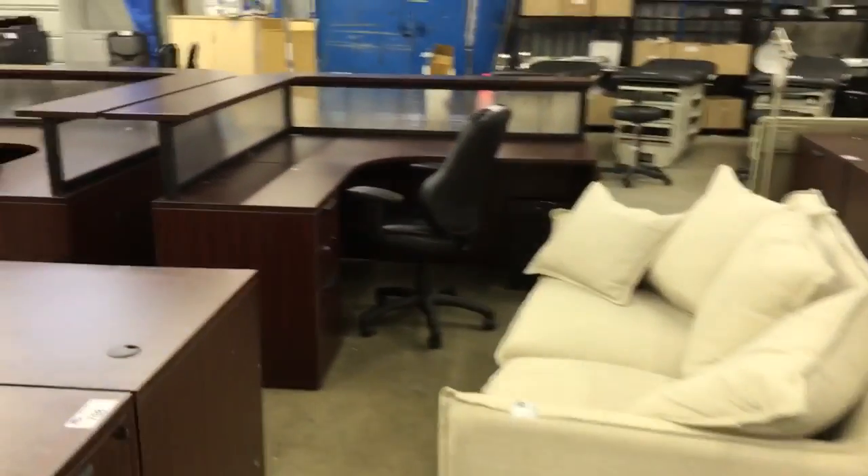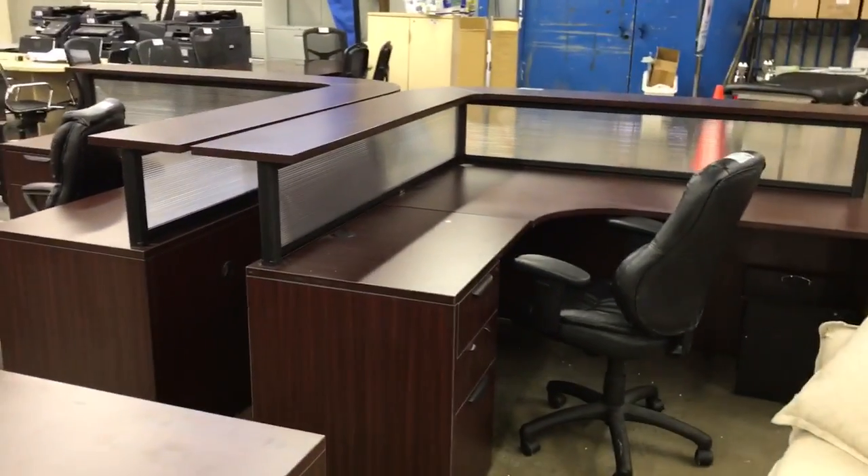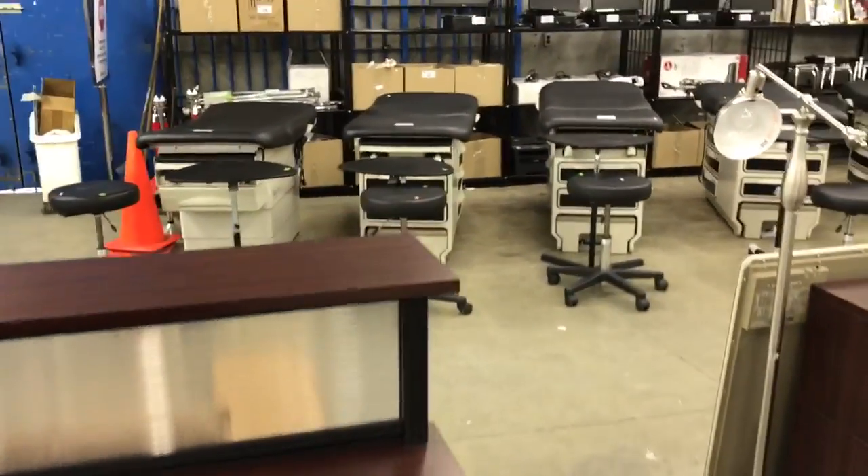All to be auctioned off to the highest bidder on Thursday January 26th at Able Auctions in Surrey. Preview the day before from noon till 6.